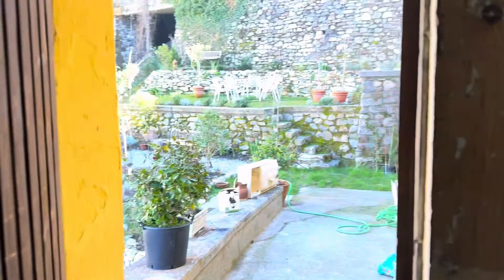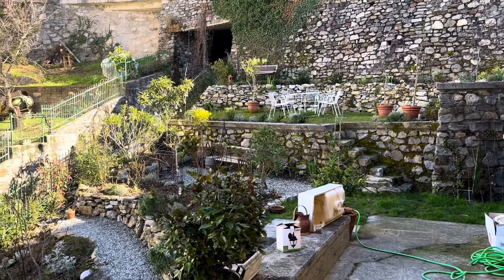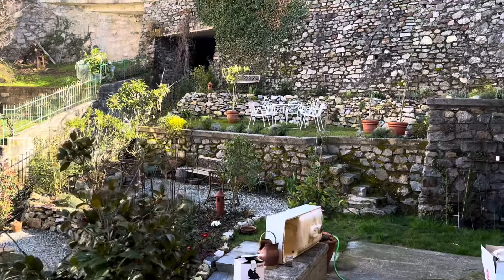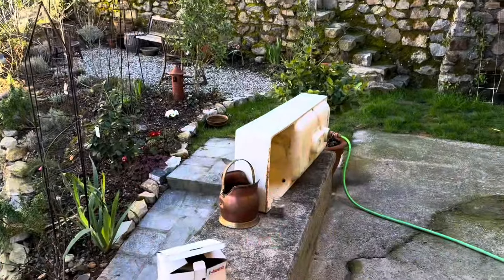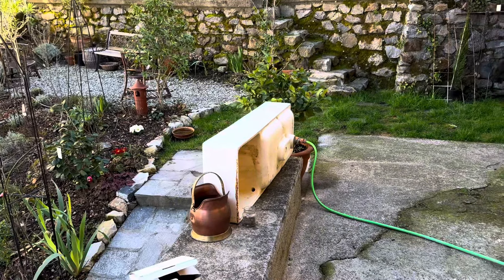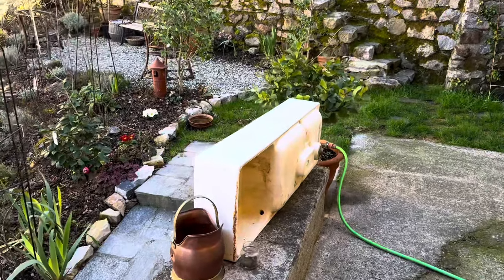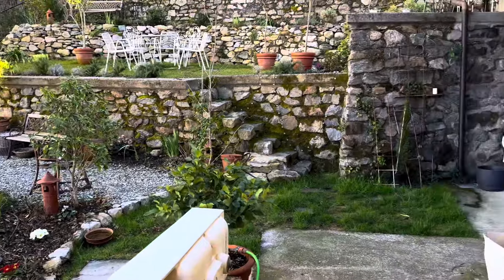Good morning everybody. Our garden now is filled with sunshine — a little bit, not completely, but it's a huge difference. We have a sink here but hopefully that will be changed this evening and there will be no sink anymore in the backyard.